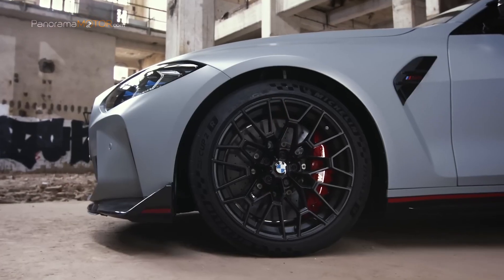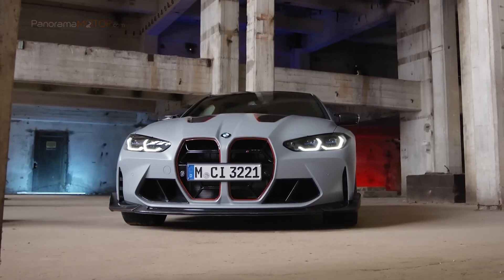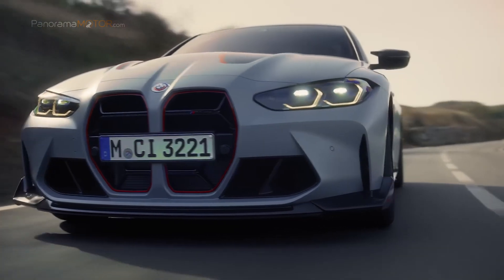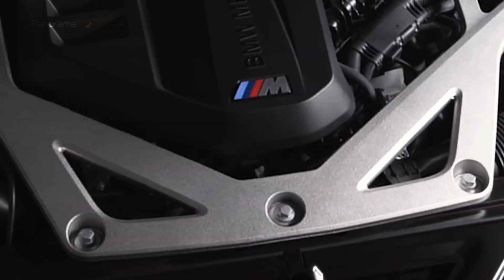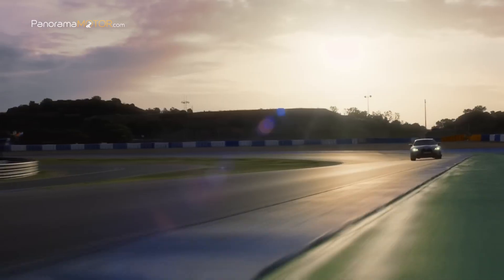La unidad de potencia específica del BMW M4 CSL está basada en el mismo motor de seis cilindros en línea con tecnología M TwinPower Turbo que se encuentra en el BMW M4 GT3, la versión utilizada en competición. Sus importantes reservas de rendimiento permitieron aumentar la potencia sin hacer concesiones en términos de estabilidad y fiabilidad. El motor desarrolla un par máximo de 650 Nm entre 2.750 y 5.950 rpm, con 405 kW (550 CV) de potencia máxima a 6.250 rpm. Acelera de 0 a 100 en tan solo 3,7 segundos, alcanzando una velocidad máxima de 307 km/h.